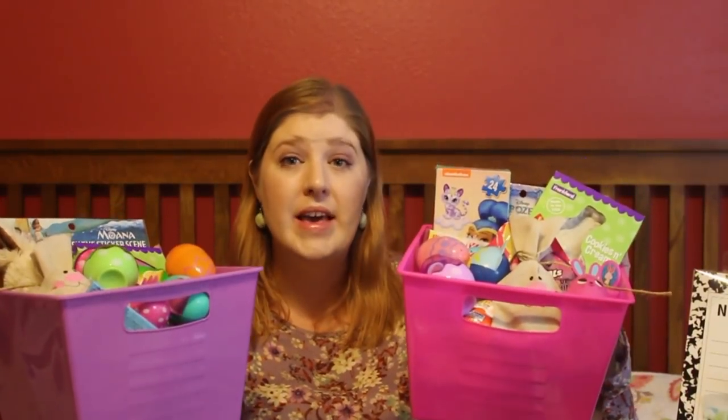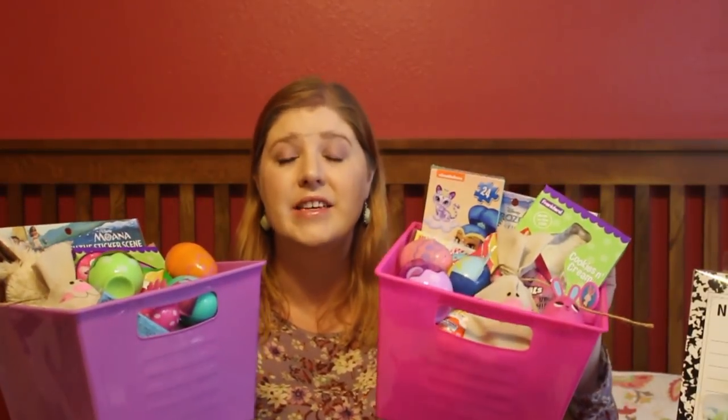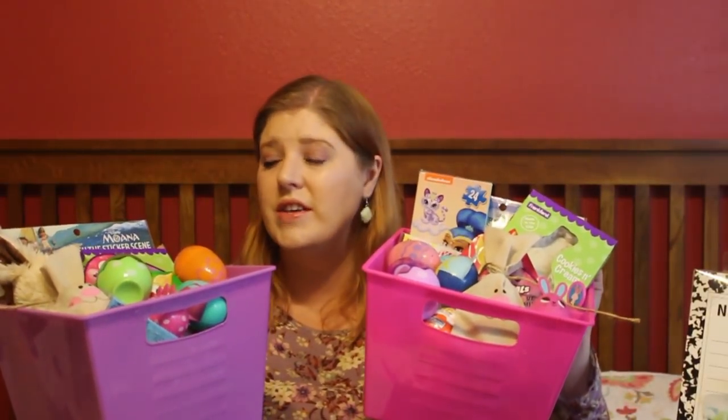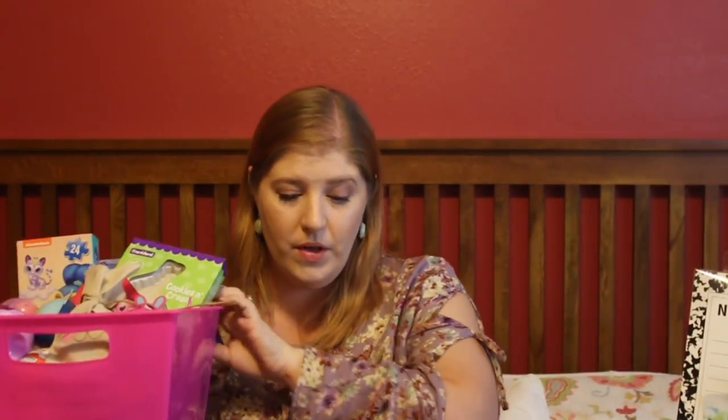I do have twins. They are five and their baskets are very, very similar — just minor differences. I am going to start with the youngest, Pearl. She's one minute younger. Pearl has a couple eggs in her basket, and I have a trash bag full of eggs I've had for a year. Some of them are new from the Dollar Tree Dollar Spot last year, but the majority I just reuse every single year.